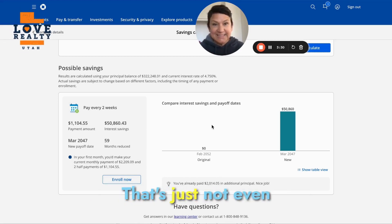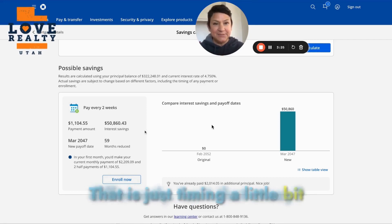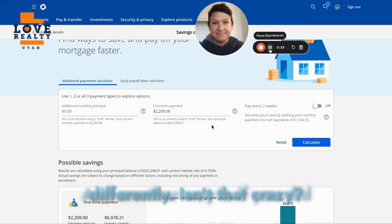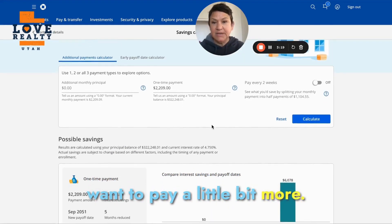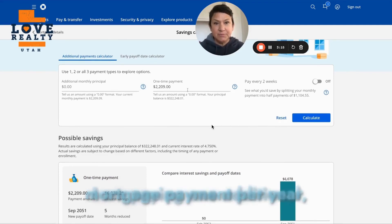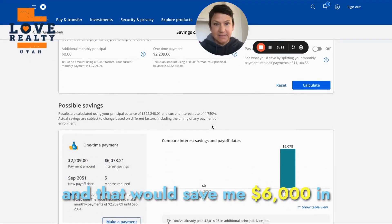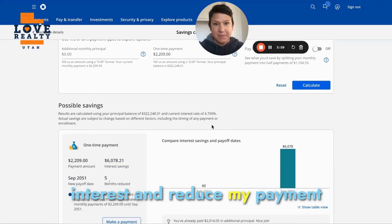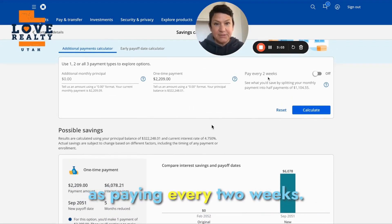That's just not even paying extra — that is just timing it a little bit differently. And another way is if you did want to pay a little bit more. In this instance, I'm paying one additional mortgage payment per year, and that would save me $6,000 in interest and reduce my payment by five months. Obviously not nearly as good as paying every two weeks.